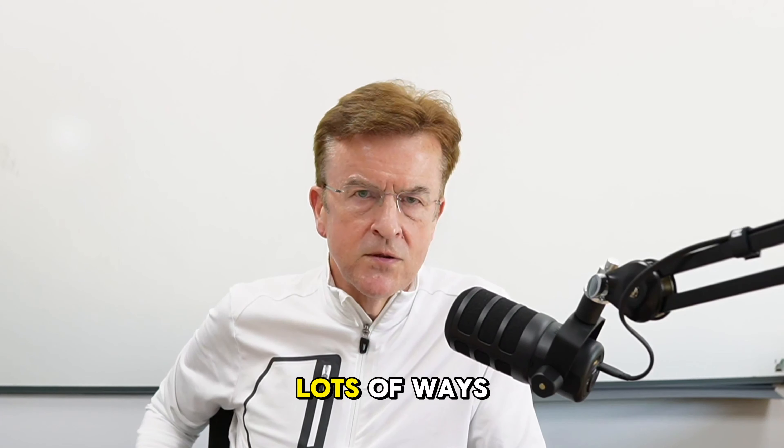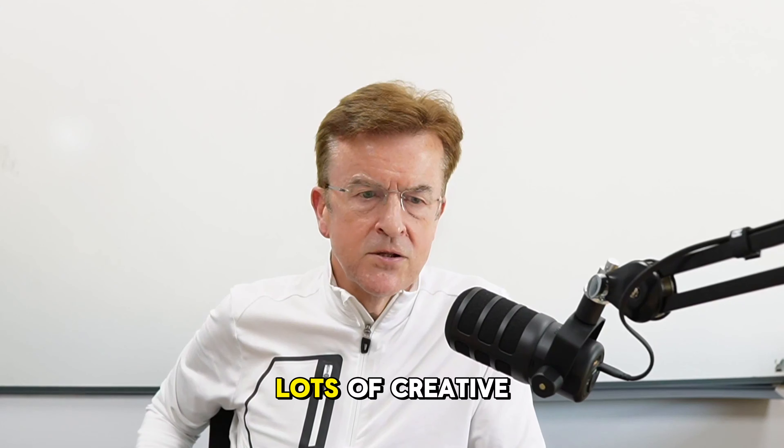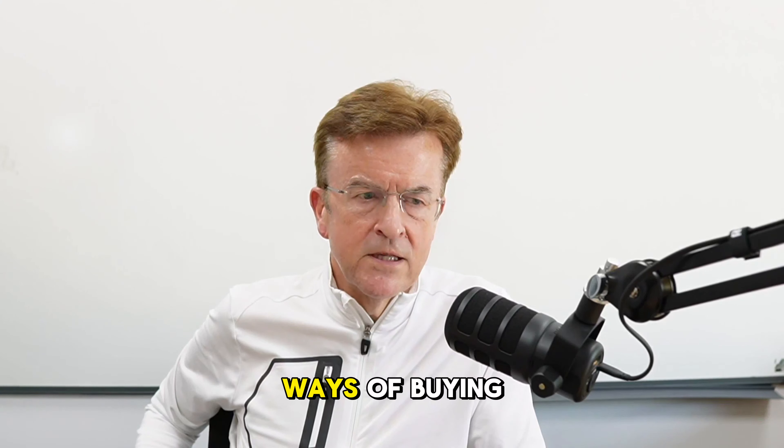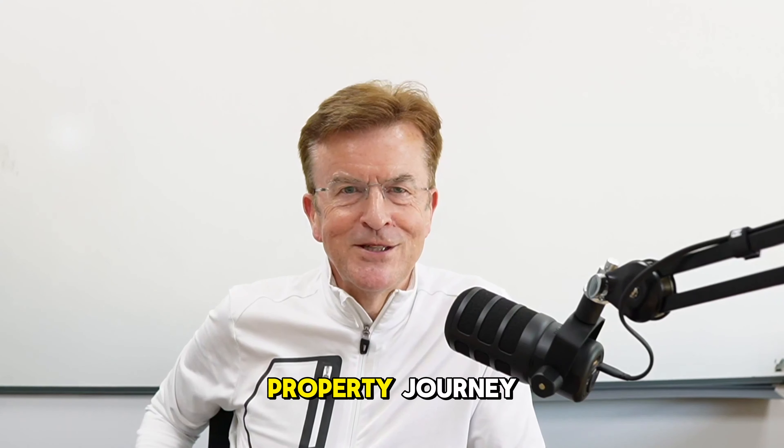I've got lots of tips for you, lots of ways to make money out of property or any other means. There are lots of creative finance ways of buying property. I've just touched on a few today. So do follow me and best of luck in your property journey.